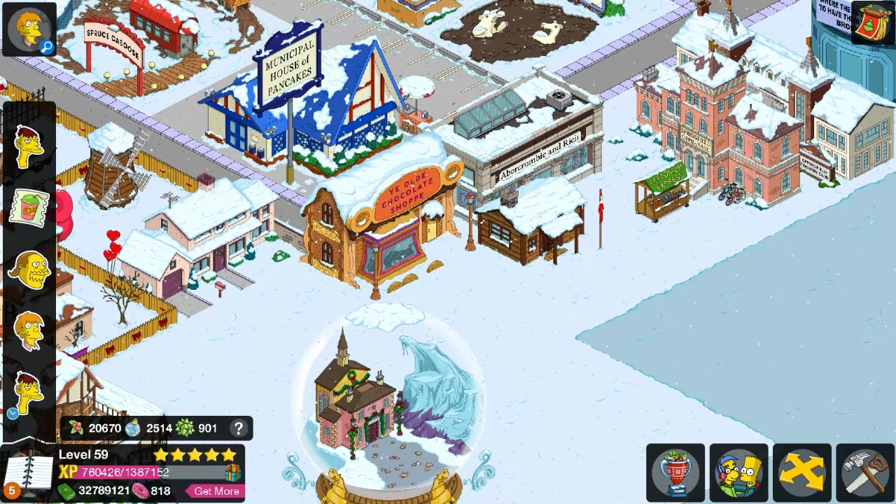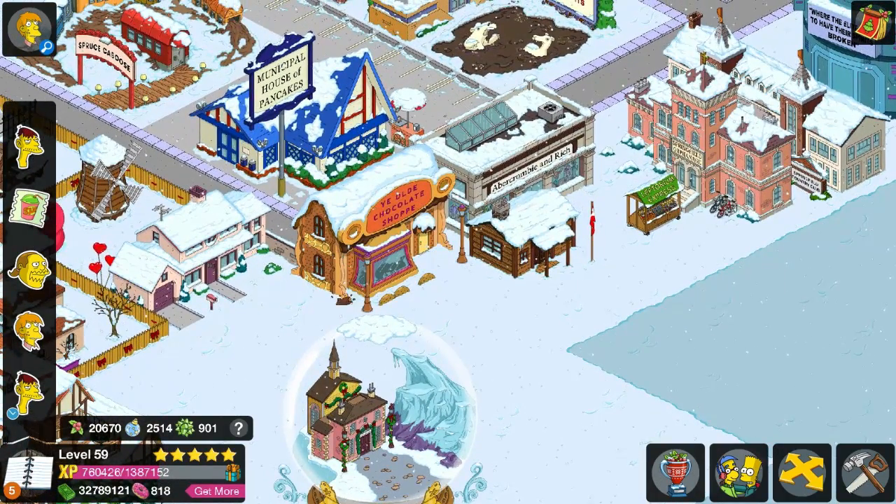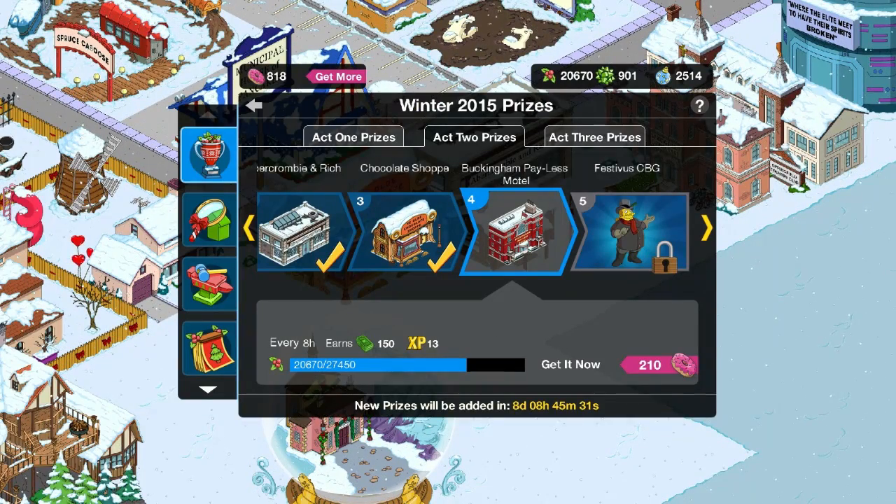It's a very classic building that we all know and love, and it's really cool we finally got it in the game. So that's pretty much it for that particular prize. The next prize is going to be the Buckingham Payless Motel. And then Festivus, and on to Act 3, which I actually seriously cannot wait for.